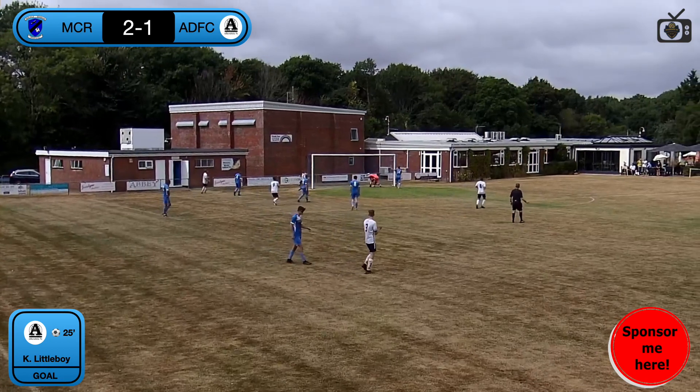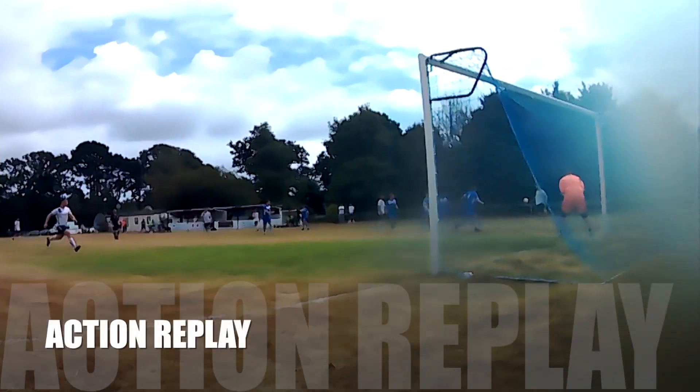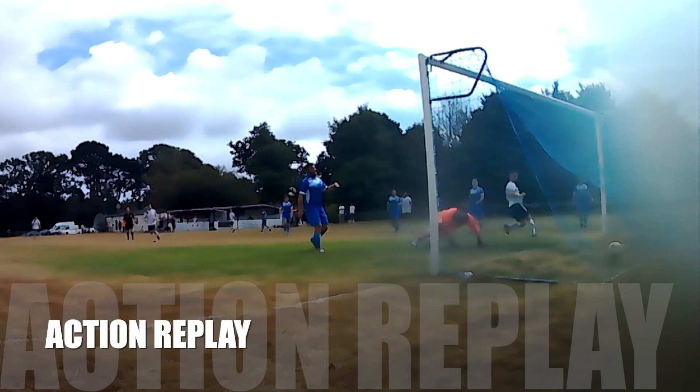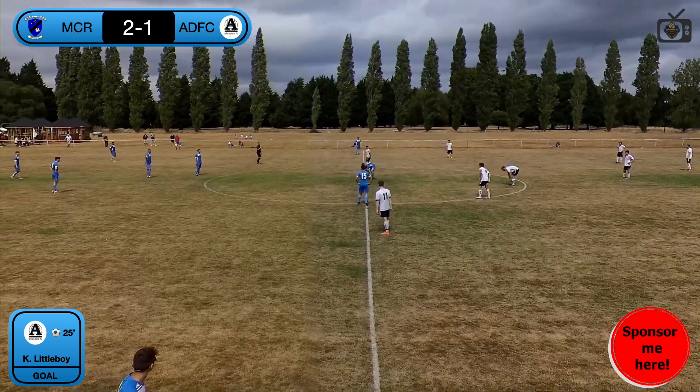Training ground stuff — in off the bar! Kyle Littleboy with the goal there, makes it 2-1. Let's have a look at the replay. What a finish! Makes it 2-1. Good goal. Game on.